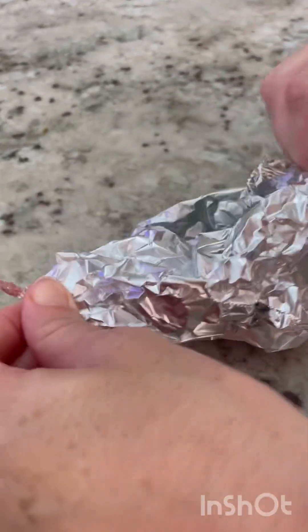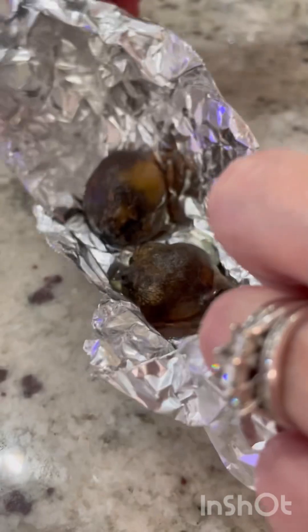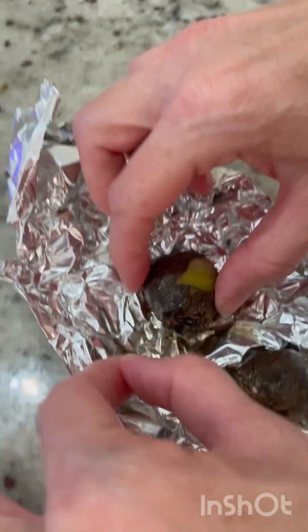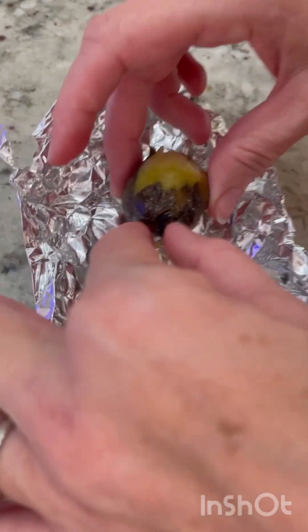We cooked the beets and now we're seeing how they turned out. They might need to cook a little bit longer. I think you just remove the skin. They're warm and seem soft. I thought they were supposed to be red on the inside.